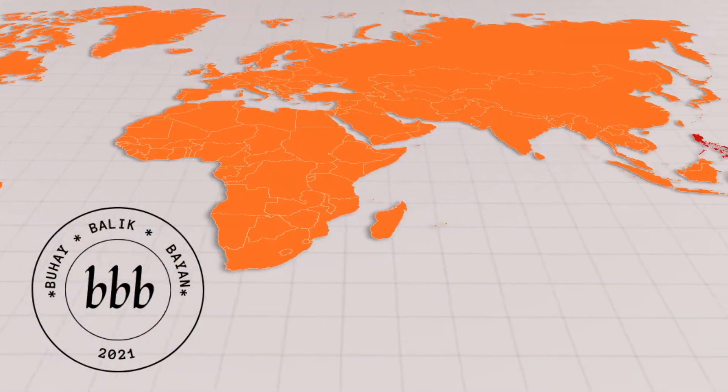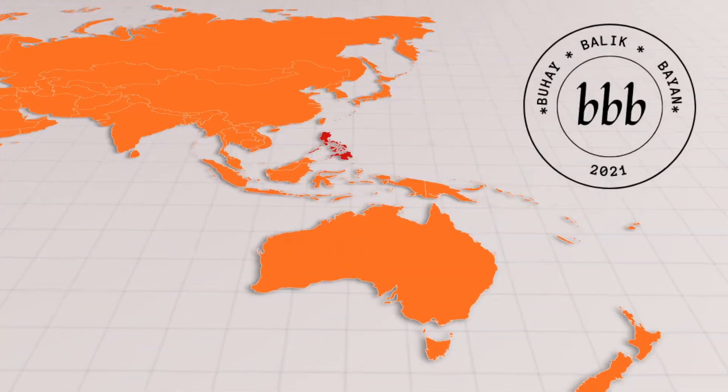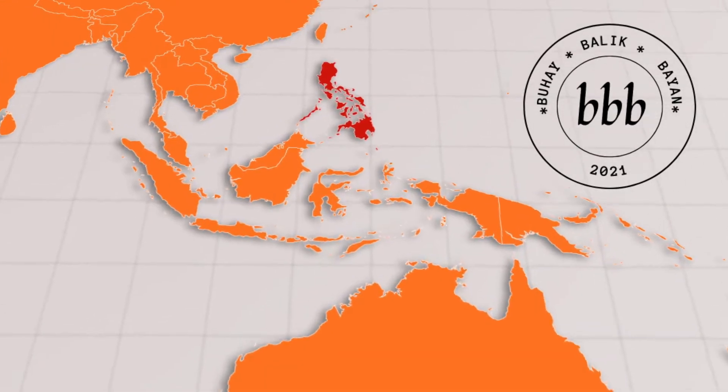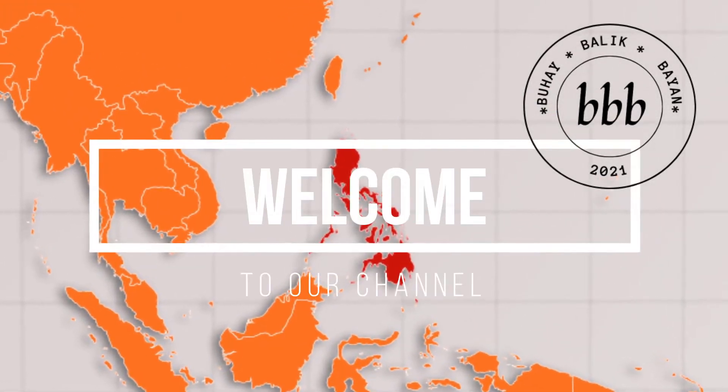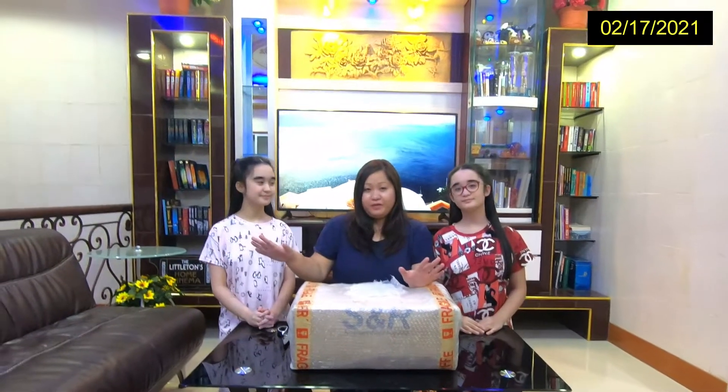After decades of living in the United States and Canada, with lots of travel overseas, we're excited to share with you our life and our adventures in the Philippines. Welcome to our channel. Hello, good evening, and welcome to another episode of Buhay Balikbayin.